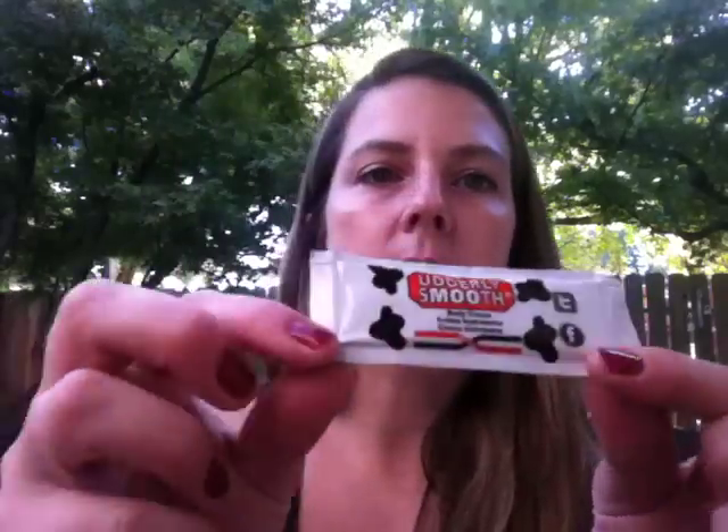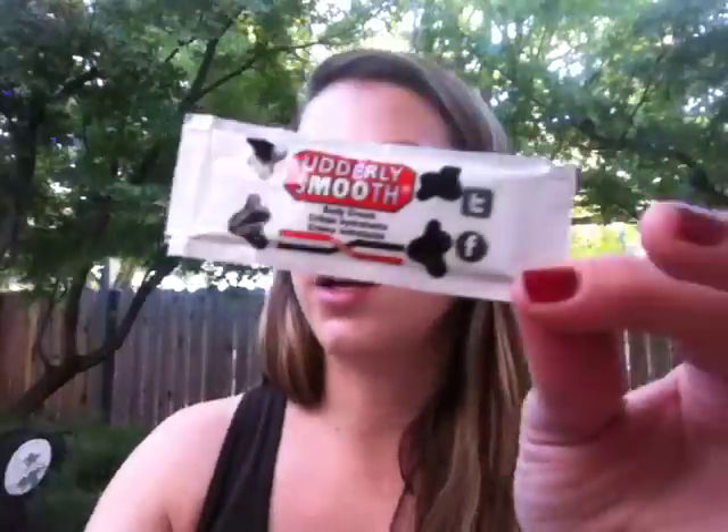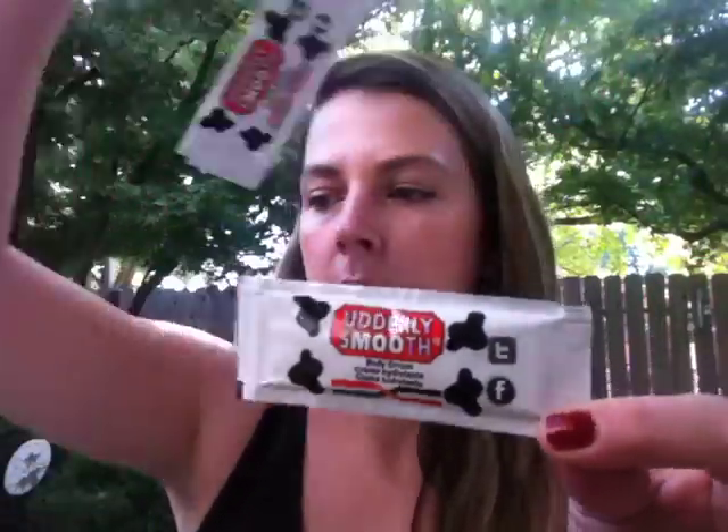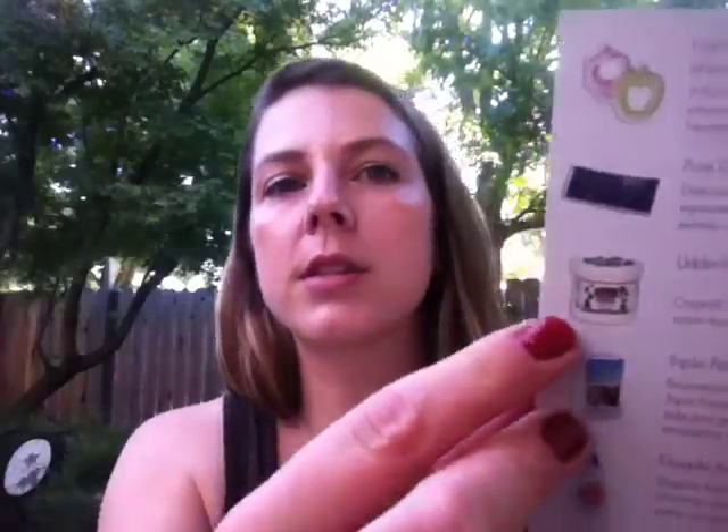Then there's this Utterly Smooth Body Cream, and I actually got two samples of that, so I'll probably put one in the giveaway and keep one for myself. The full 12 ounce jar is $6. Utterly Smooth is a greaseless, stainless, water-based moisturizer with a light fresh fragrance. Here's what their full container looks like.